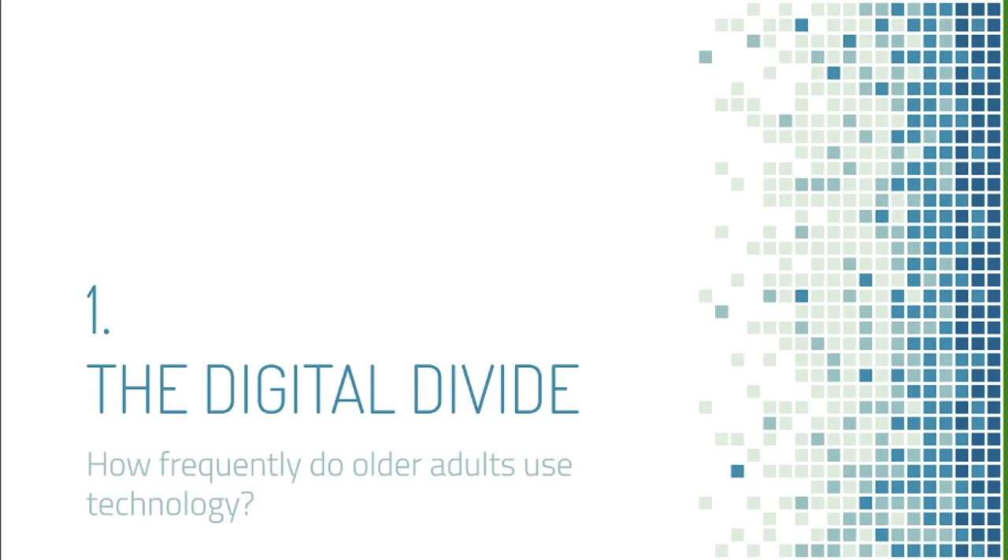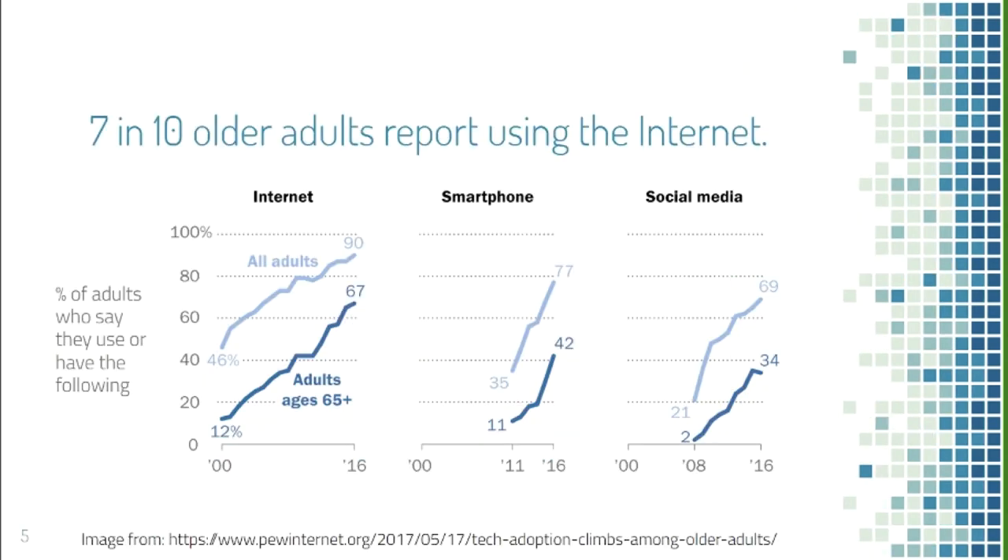First I'm going to talk about the digital divide, which is basically the phenomenon that a lot fewer older adults use technology than other age groups. Over the last two decades, a lot more older adults have started using technology. In 2016, 67% of older adults used the internet, whereas in 2000, only 12% did — a 55% increase over 16 years.